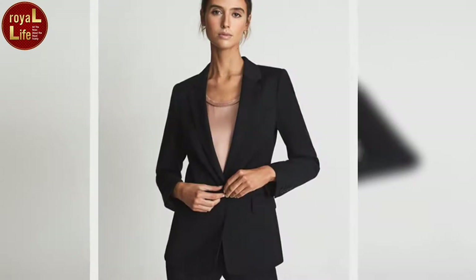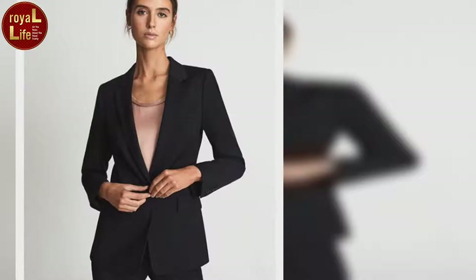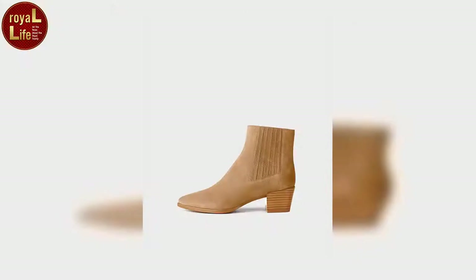Hi everyone, welcome back to the channel Royal Life. Eugenie was visiting the Heath Mount School alongside close friend Julia de Boyneville to give a talk about their fight to end modern slavery. The pair made an appearance on behalf of the Anti-Slavery Collective, an organization that they co-founded together.